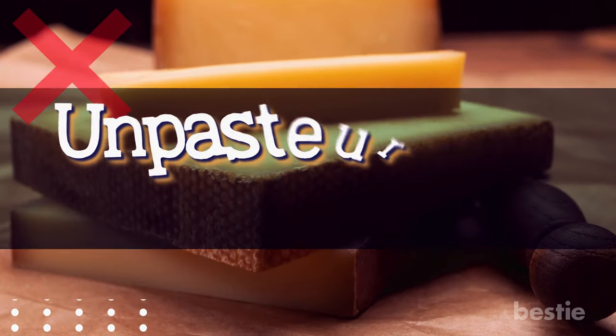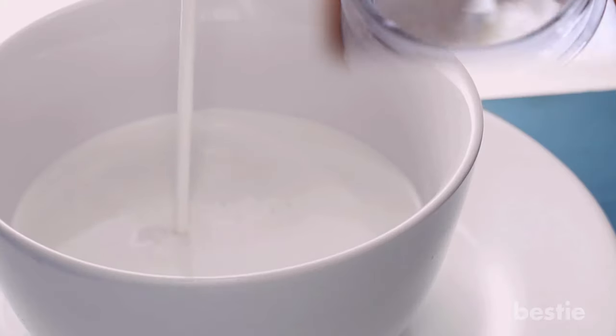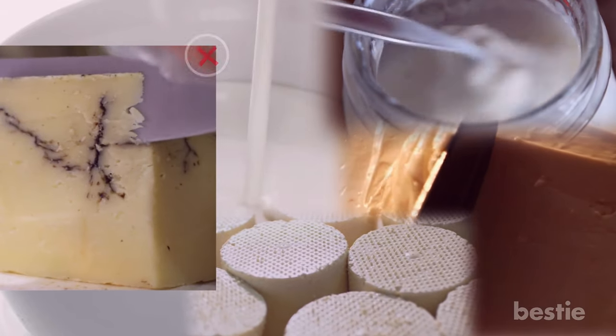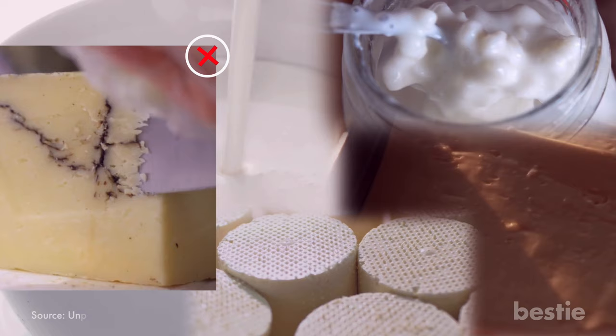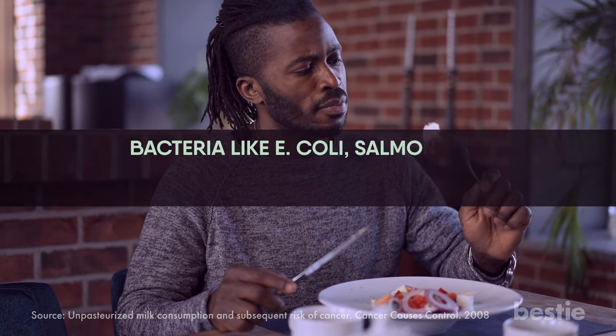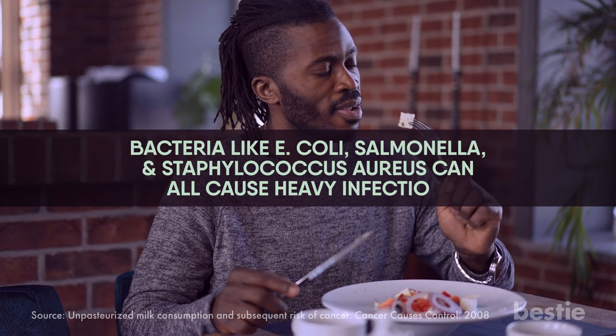Steer clear of unpasteurized cheeses. Make sure you're eating only pasteurized milk and milk products like yogurt, cheese, and butter. Soft cheeses with blue veins or Mexican-style cheeses must be avoided. Studies have shown consuming unpasteurized cheese elevates the risk of cancer spread. Bacteria like E. coli, salmonella, and staphylococcus aureus can all cause heavy infections.